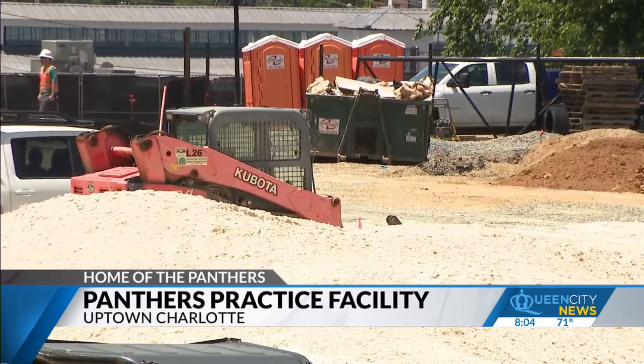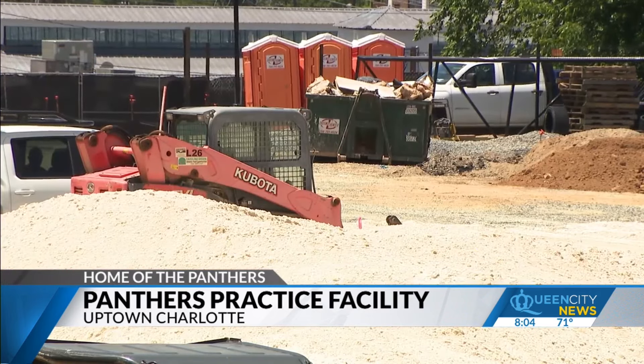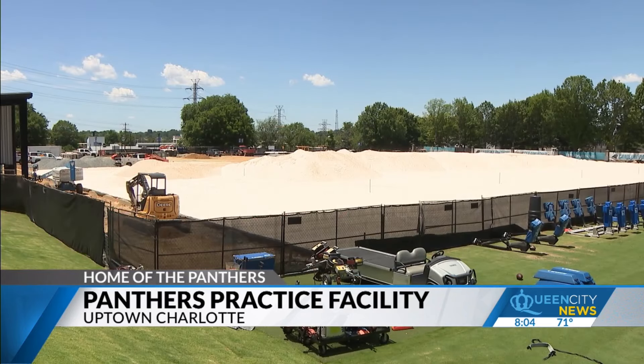Training camp this year will be held in Charlotte. In previous years it's been held in Spartanburg, South Carolina. To accommodate fans, the team hopes to build an indoor field house facility that can seat 5,000 fans plus a parking area. That's what's being voted on tonight. The renovations to the outdoor fields have already been approved.